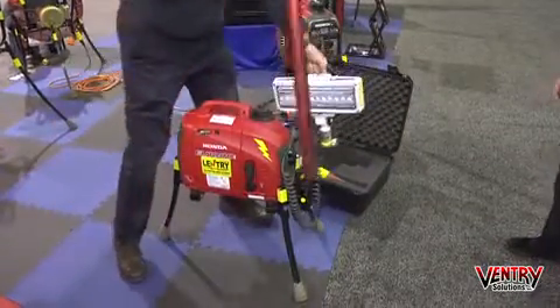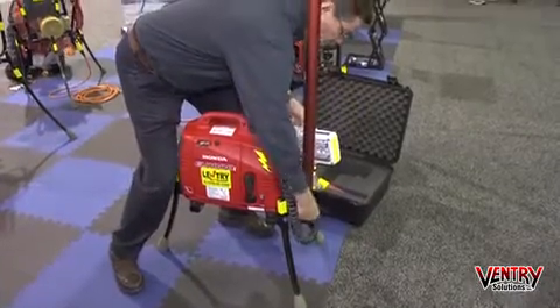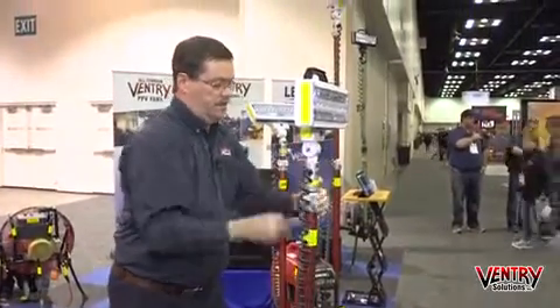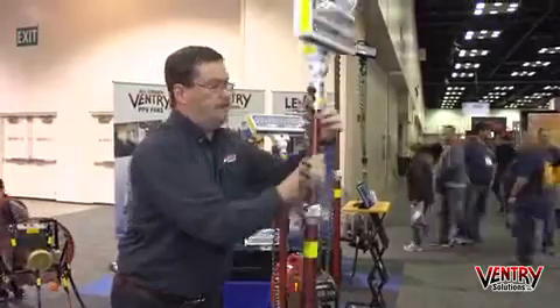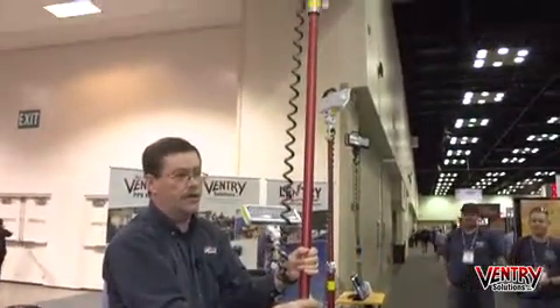This unit is composed of an LED light, of course, and an XT pole. With the XT pole, you now have the ability to get the light up much higher, so you're no longer looking at it while you're working.